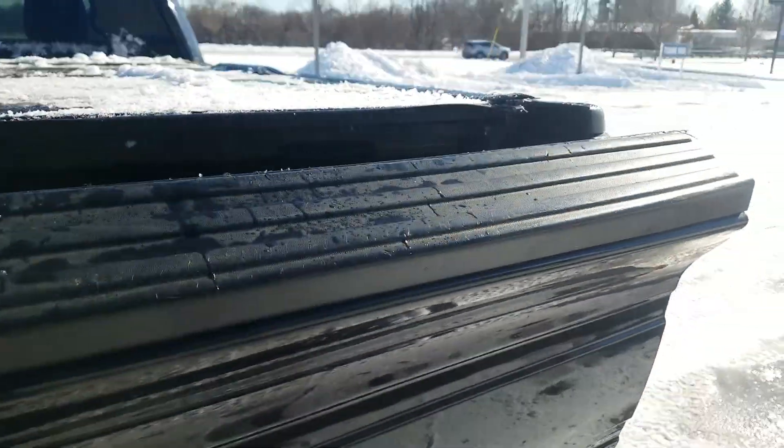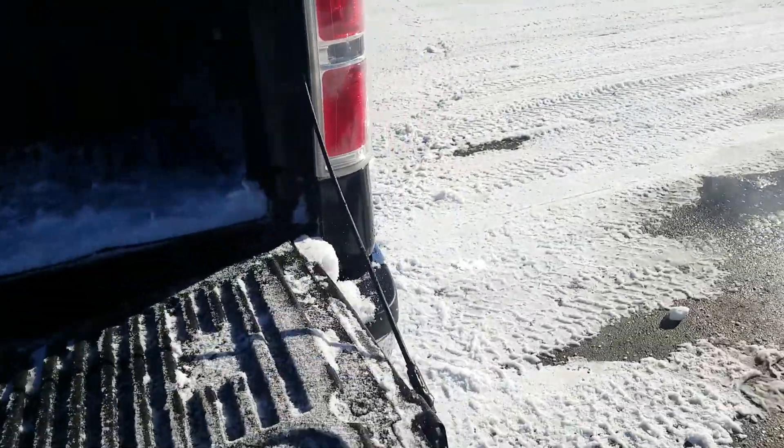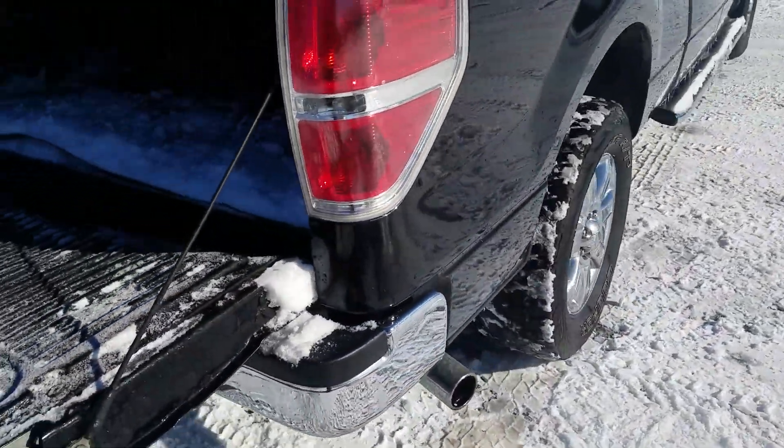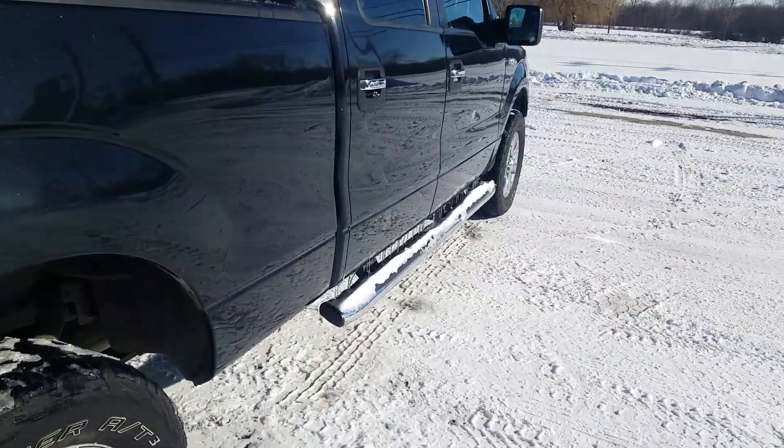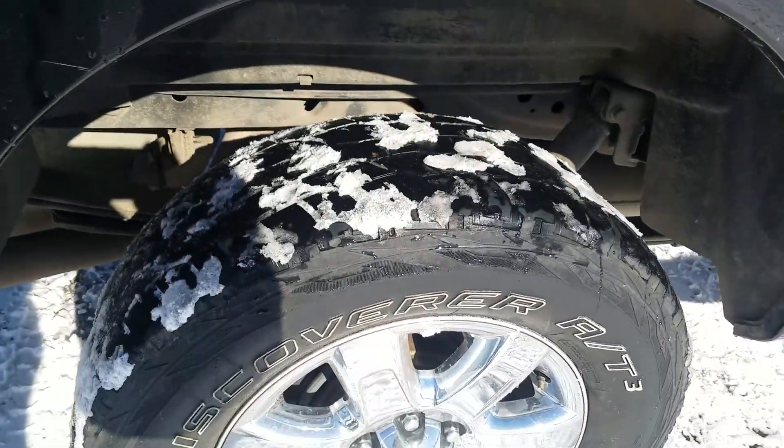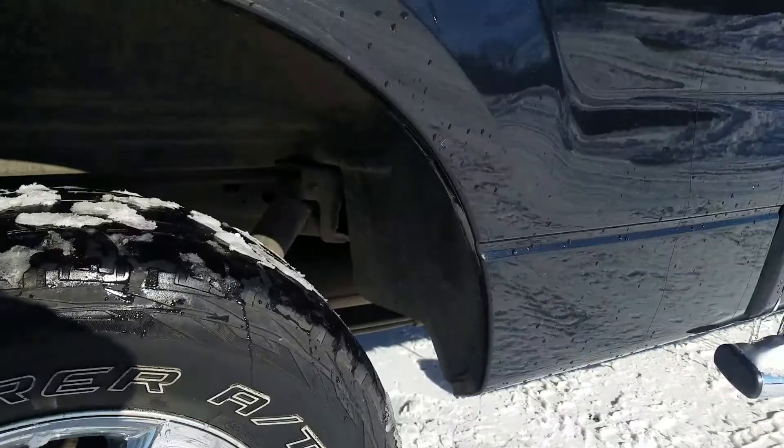The tailgate does have a little bit of a hard time closing. The passenger side exterior is in good condition — more of the same, some scratches on the exterior, a couple of things, but nothing to be worried about. Definitely looks like it was used as a truck.